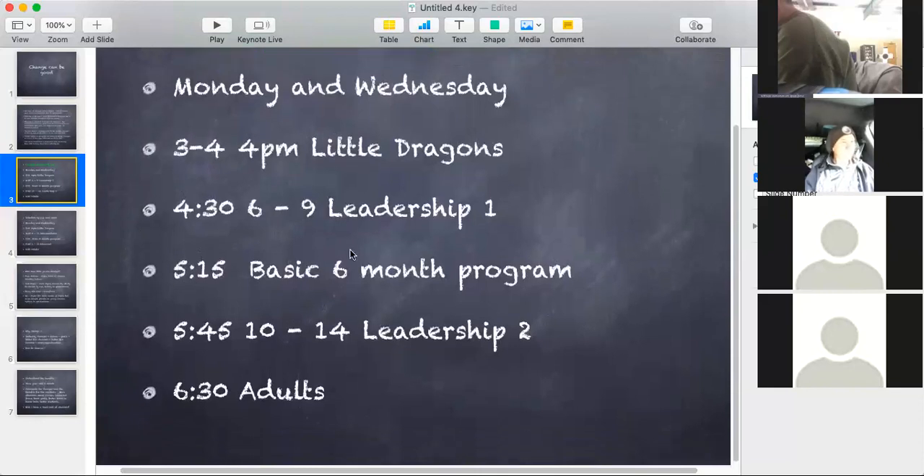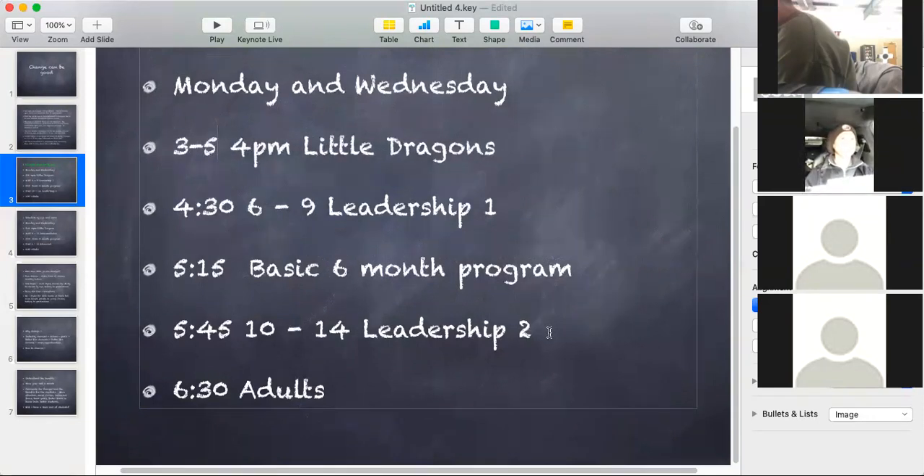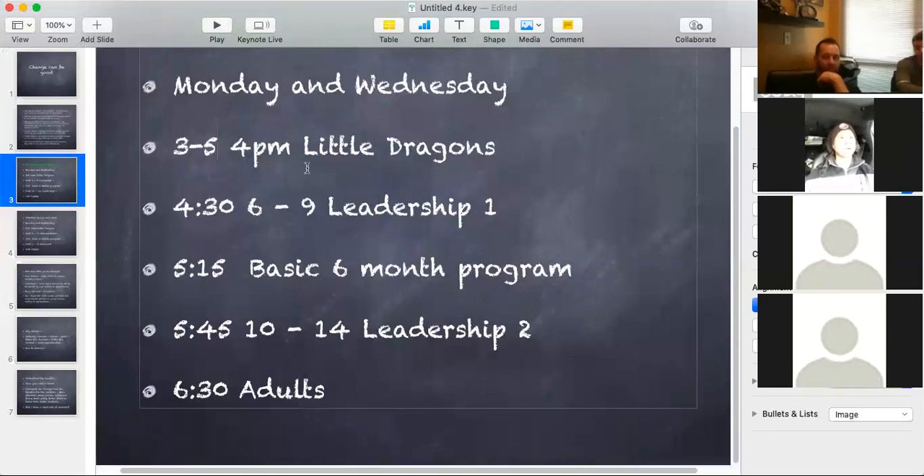This gives it an identity and also leads to having a real nice uniform, a real nice look for that group. So this would be a sample schedule: three- to four-year-olds come at 4 o'clock — those are my little dragons. Then leadership one would be our younger leadership group, kids six to nine. At 5:15, we have our basic program. At 5:45, we have leadership two — these are kids that are a little bit older, 10 to 14. At 6:30 are your adults, and by 7:30 you're pretty much done for the day.